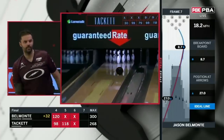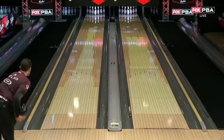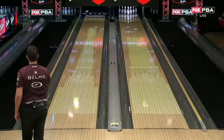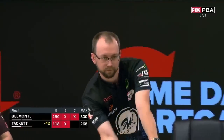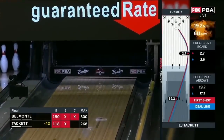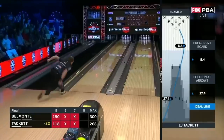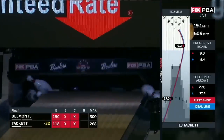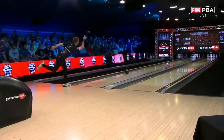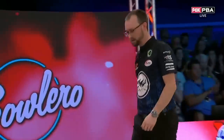Looking for the front 7 — 42-pin lead, another one! You better have some revs to do this — inside a fifth arrow, and then the power to carry that off hit. EJ for the turkey to cut it to 22 — keeps it going. What a breakout season for Tackett, back to the dominance he had earlier.